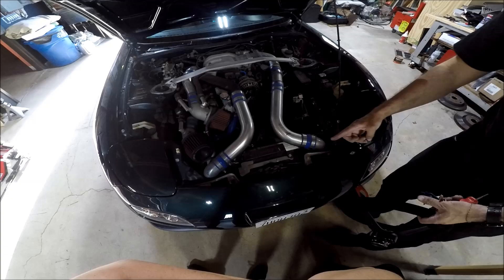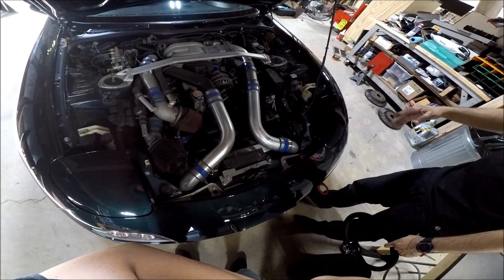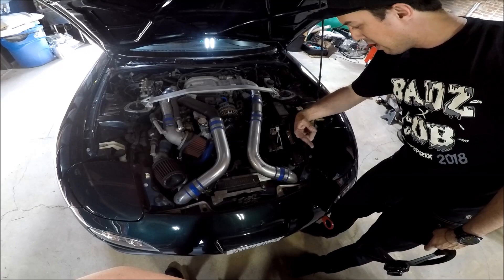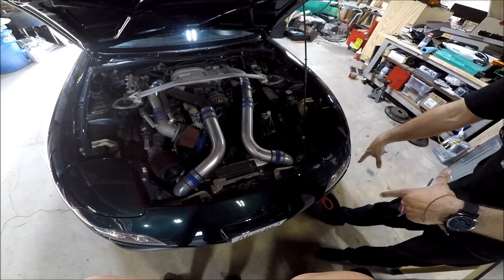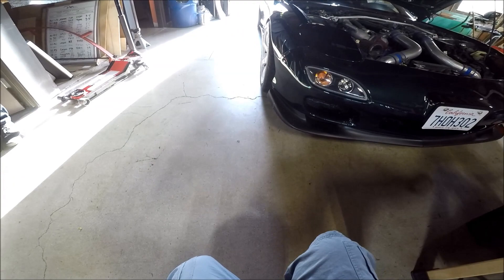He has a Koyo dual-pass radiator to cool it down because they get really hot. Dual pass means it goes through twice — one inlet, one outlet, but the Koyo has a spot where coolant passes through twice. He also has two really big oil coolers in both vents just to keep it more reliable. FD stands for financial disaster — I've heard those stories.